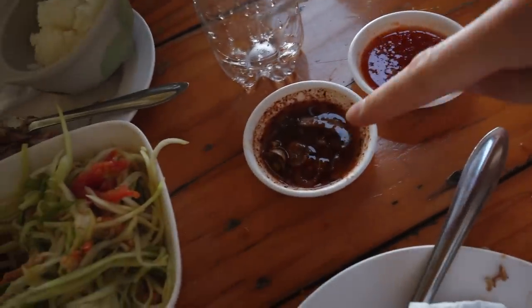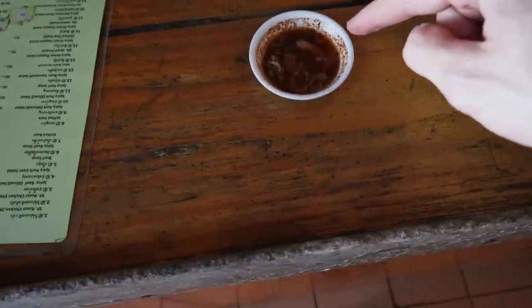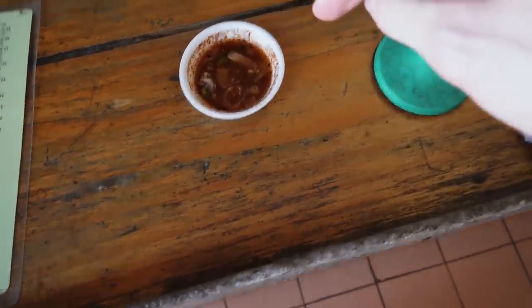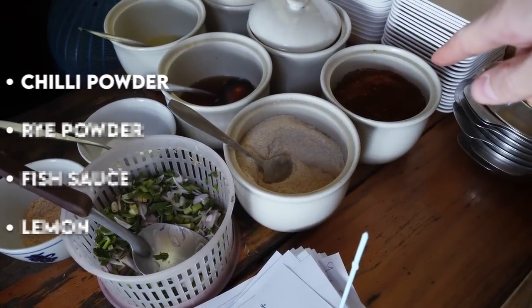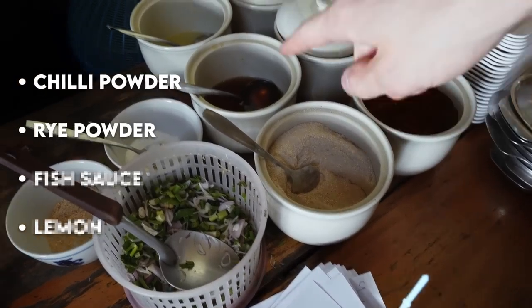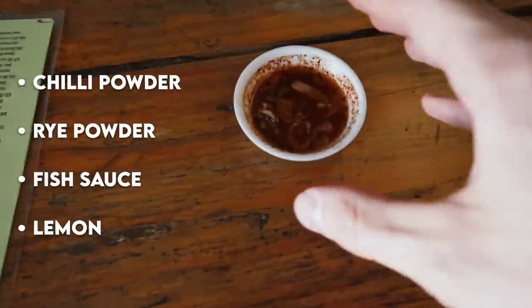I need to find out what the heck is in this SP Chicken crack sauce - this is so good. What is that? Think they'll tell me? Let's go find out. This sauce is very Aroi Makmak. What's inside? One, two, three, four. Chili powder, dry chili powder, fish sauce, lemon. Oh my gosh. Thank you.